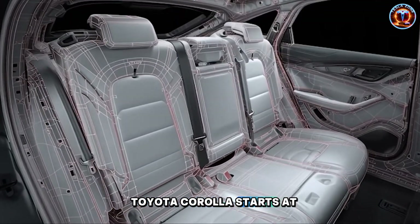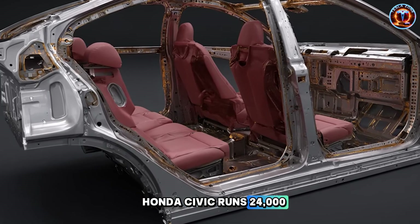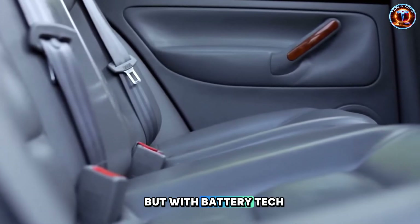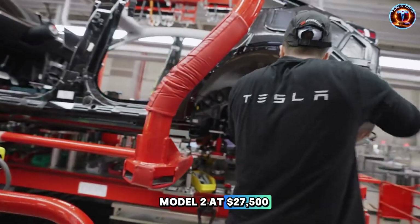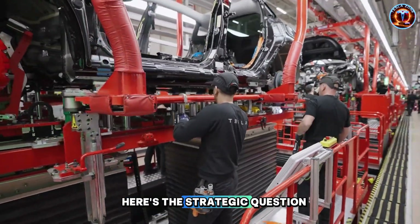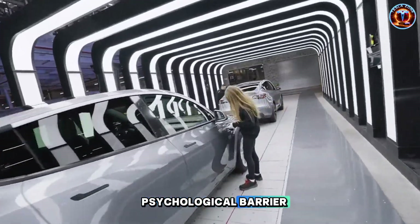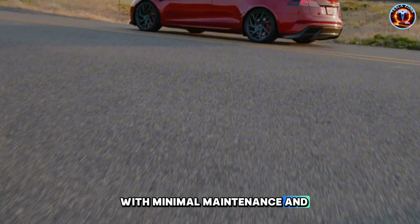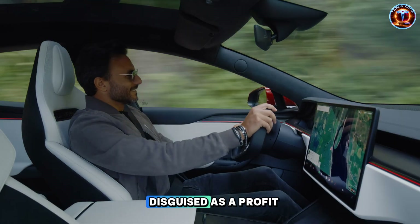Look at the battlefield. Toyota Corolla starts at $22,000 before dealer markups, and you're stuck with 2015 technology. Honda Civic runs $24,000 to $26,000 with similar compromises. Nissan Leaf offers electric at $28,000 but with battery tech from 2018, mediocre software, and zero charging infrastructure outside cities. Model 2 at $27,500 doesn't just compete — it dominates by offering superior technology at comparable pricing. What if Tesla prices it at $24,999 just to break the psychological barrier? Once seniors experience Tesla ownership with minimal maintenance and integrated software, they become lifetime customers. This reframes Model 2 as a customer acquisition play disguised as a profit center.